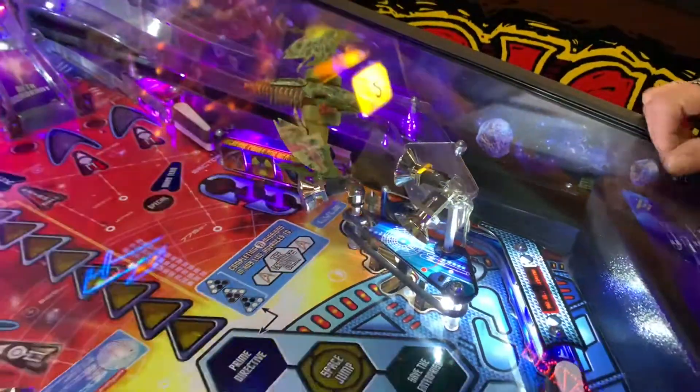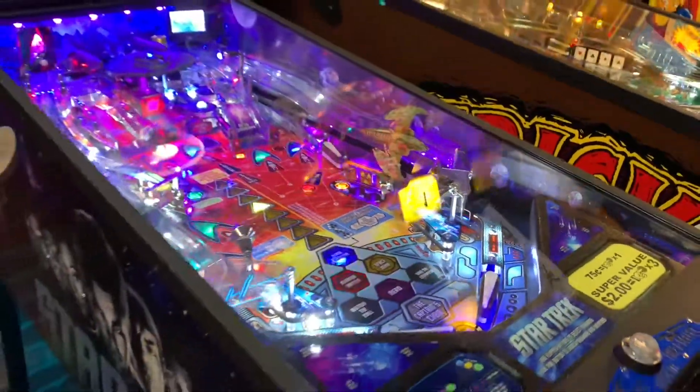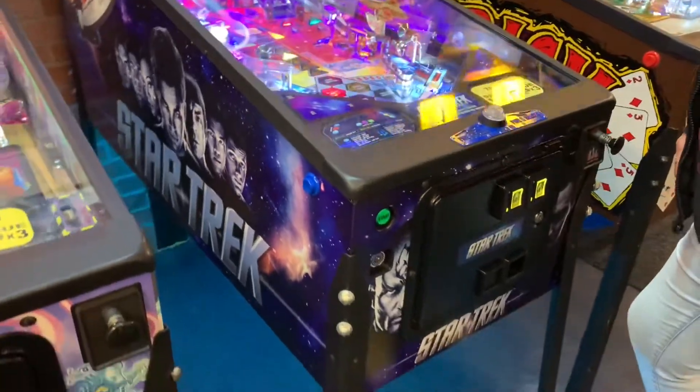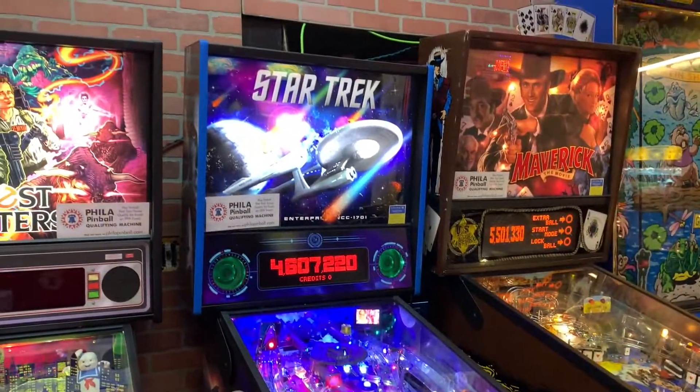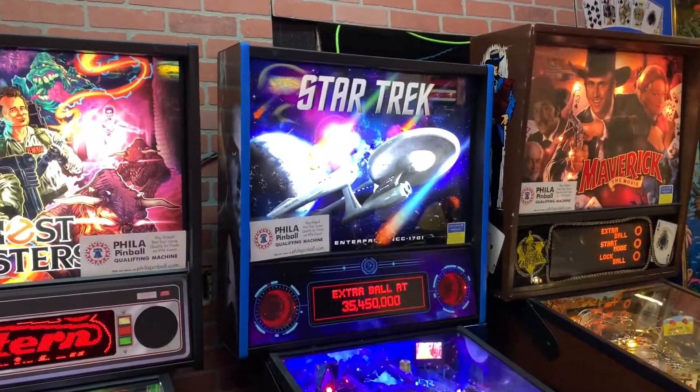That is a cool pinball machine. Oh, this is the new Star Trek — or the newer Star Trek, I should say. But it is an Enterprise. It's the Enterprise, since 1701.